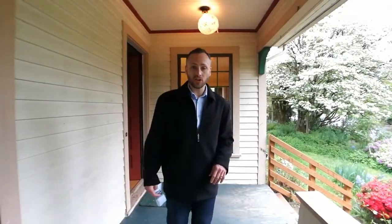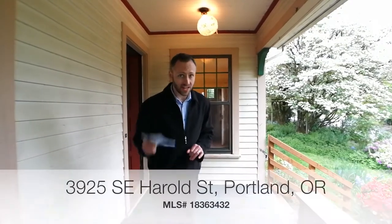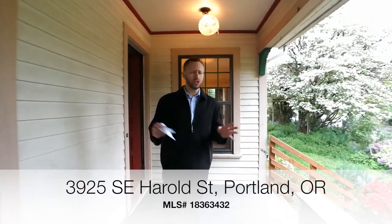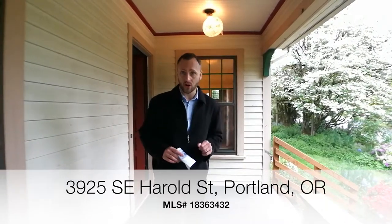Hey everybody, Alex Roy here with another weekly walkthrough for you. This week I'm very excited because this house is an old, huge, sprawling almost 4,000 square foot historic home.